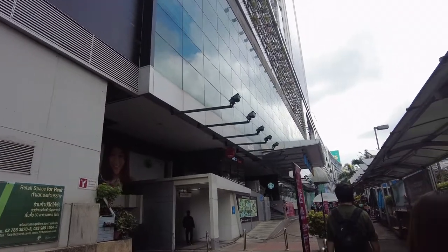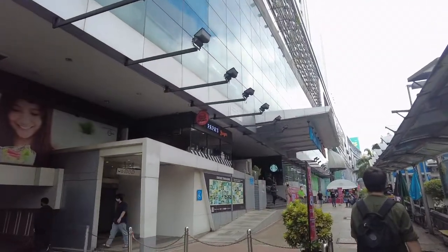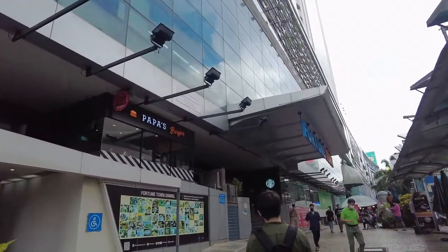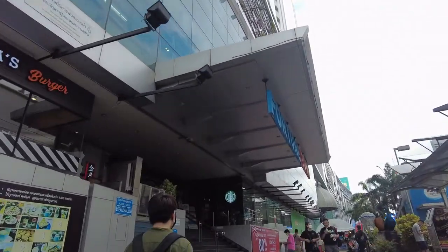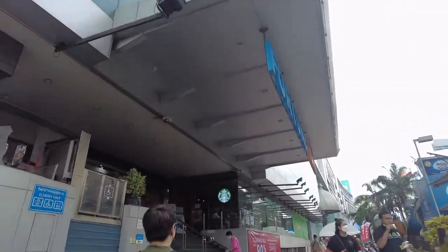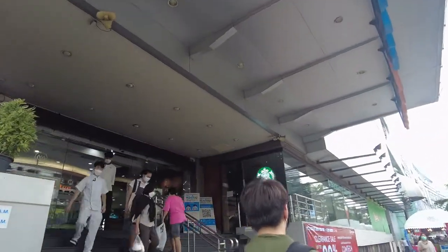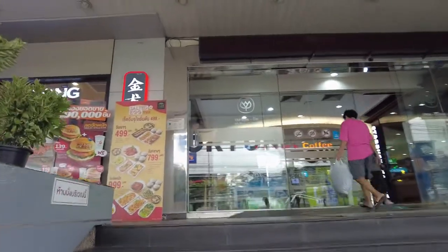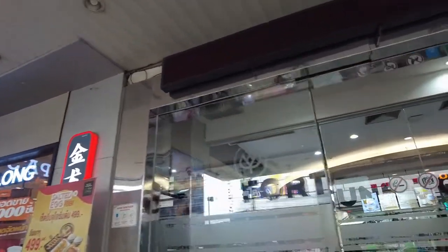We just exited the Rama 9 MRT station and we're checking out a relatively new Chinese restaurant here at Fortune Town. Fortune Town is a big mall for computer, IT, photography, and music stuff. Today we're going to try out Jinlong House — it used to be a salad place, I think.